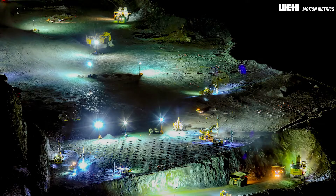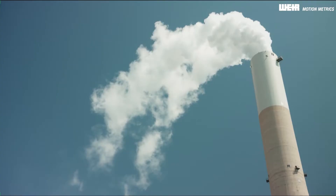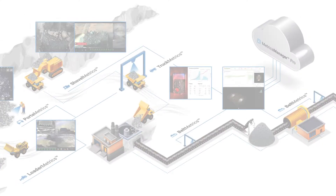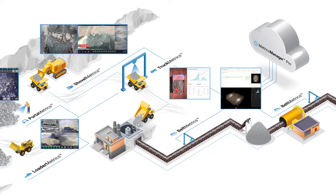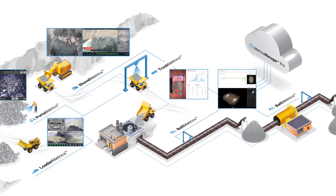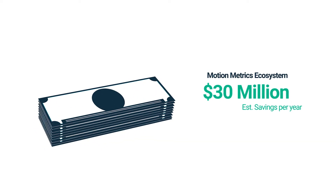Ramping up production and improving bottom line while reducing greenhouse gas emissions is the biggest challenge the mining sector faces. The MotionMetrics ecosystem can help your mine boost productivity and improve energy efficiency by up to 15% while keeping your employees safe and saving your mine up to 30 million dollars per year.